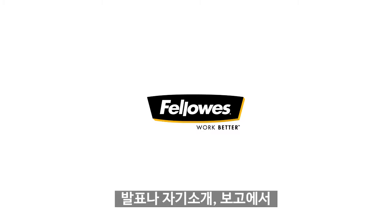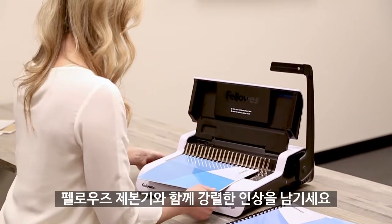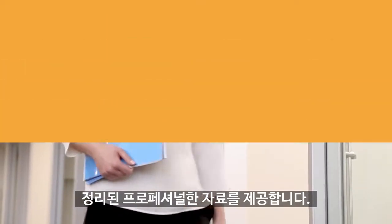From presentations to reports or proposals, make a lasting impression with a Fellowes binding machine. Binding allows you to stay organized and present professional materials in all areas of your work.